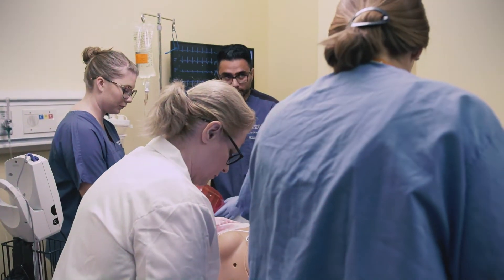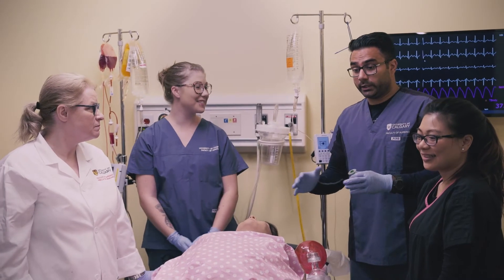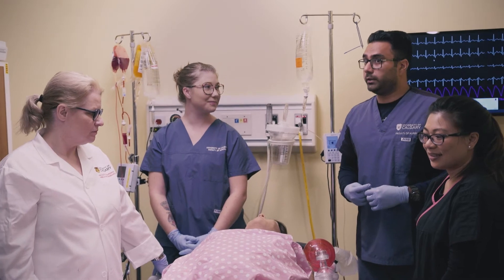Alright, we'll stop the simulation here. Thanks everyone. How did that feel? It was a great opportunity to learn everything in a safe environment. I think it will really help me in the clinical.